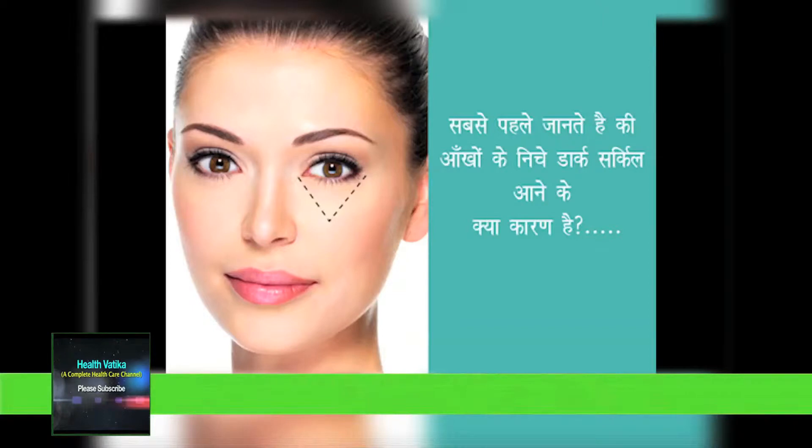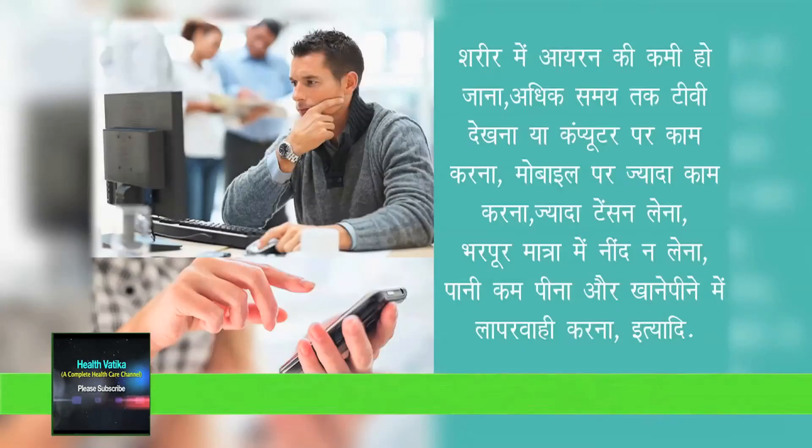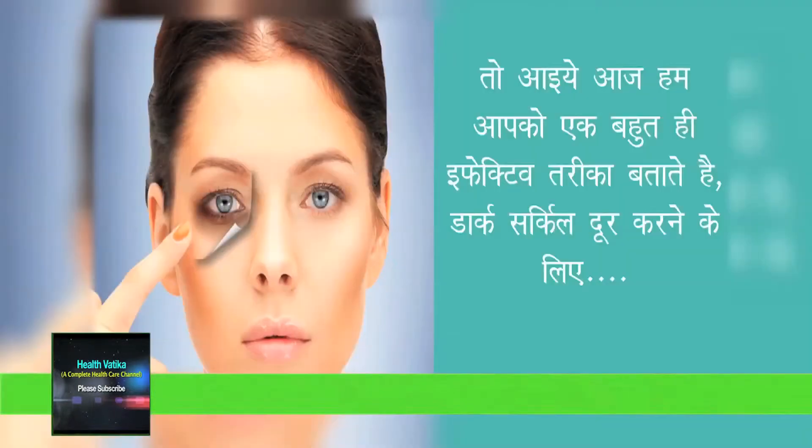What is the reason for dark circles? Iron deficiency, watching TV for long time, working on computers for long, working on mobile, stress and tension, lack of sleep, drinking less amount of water, improper diet, etc. So friends, today we'll show you a very effective remedy to remove under eye dark circles.